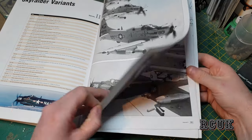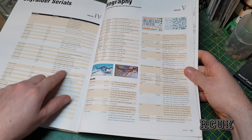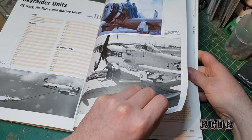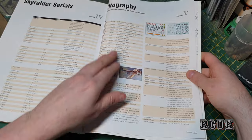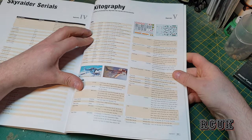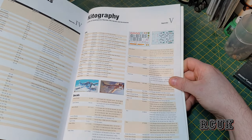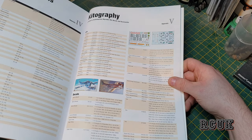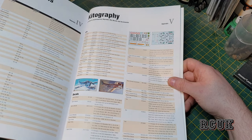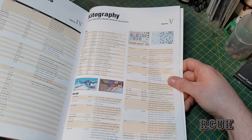We have more breakdowns and then go to the back of the book covering Skyraider serial numbers. Then there's a list of model kits available at the time of the book's release. Hasegawa did 1/72 and 1/48; Tamiya did 1/48; Monogram did 1/72; Mini Wings did 1/144; Revell did 1/72; Monogram did 1/48; Special Hobby did 1/72; Tamiya does 1/48; Trumpeter does 1/32; and Zoukei-Mura does 1/32 scale.